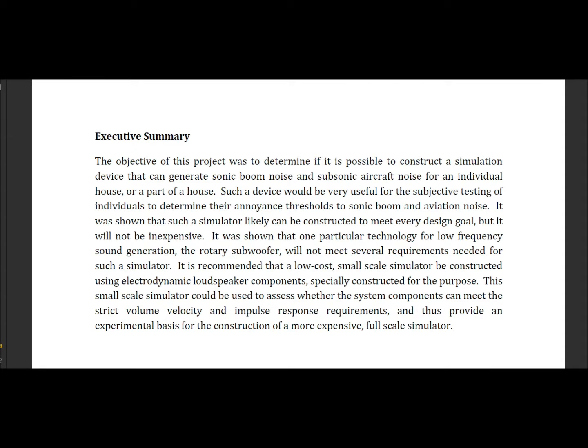Executive Summary: The objective of this project was to determine if it is possible to construct a simulation device that can generate sonic boom noise and subsonic aircraft noise for an individual house or part of a house. Such a device would be very useful for subjective testing of individuals to determine their annoyance thresholds. It was shown that such a simulator likely can be constructed to meet every design goal, but it will probably be expensive.